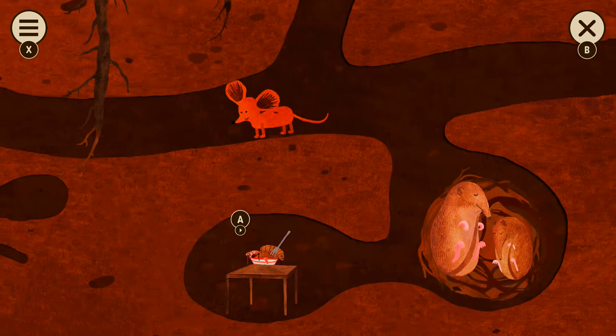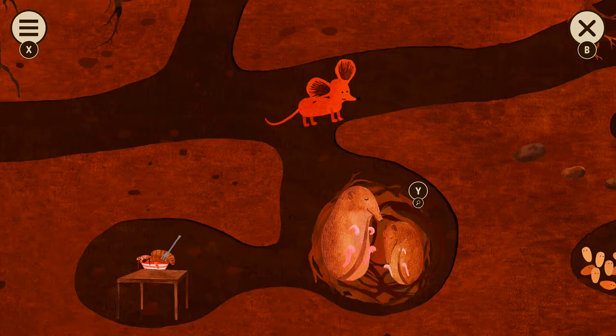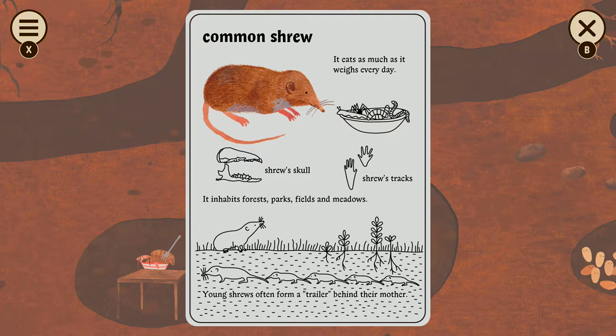Those are possums. No, look on the left — they've put their grubs in a bowl. That's messed up. Look at them snuggling! They're hibernating! Possums are the cutest, you guys. It's a shrew. It eats as much as it weighs every day out of grubs and whatnot.